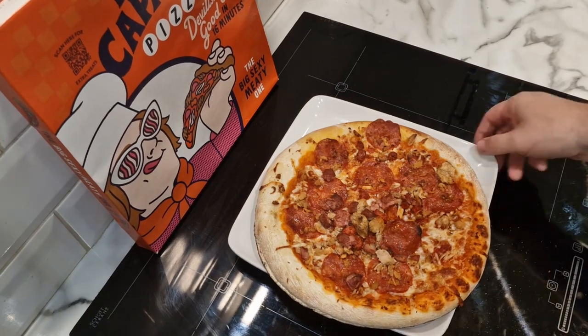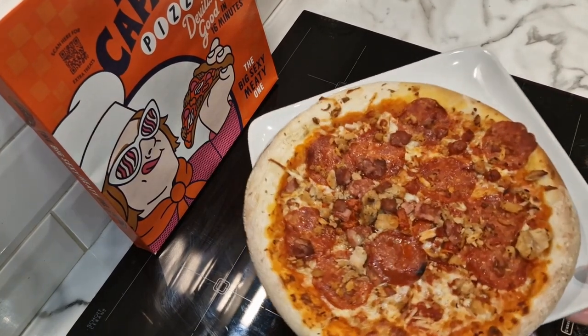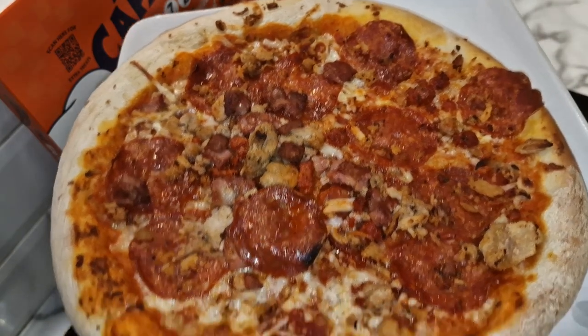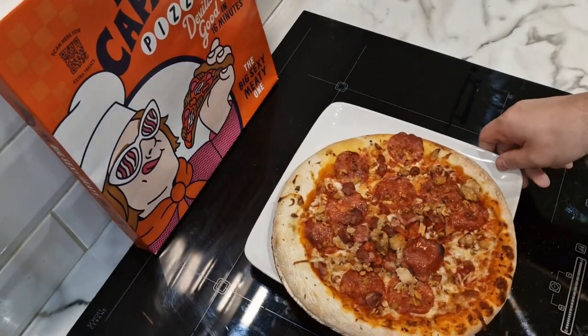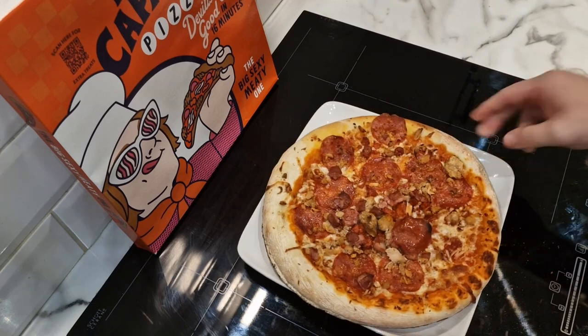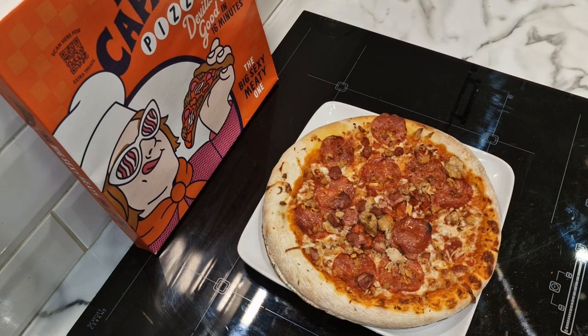It is ready — and here it is! Look at that, it looks delicious. Now this is a massive plate and it's actually bigger than the plate.